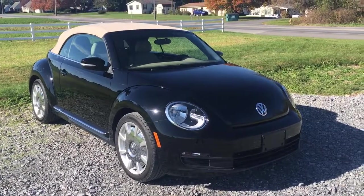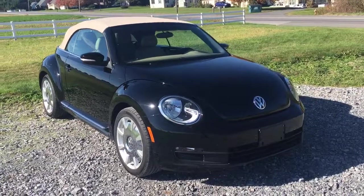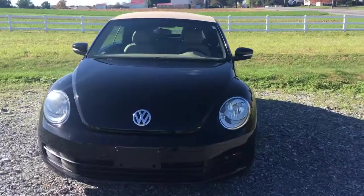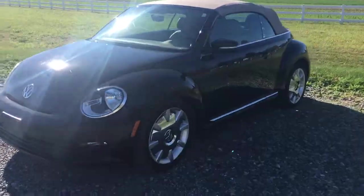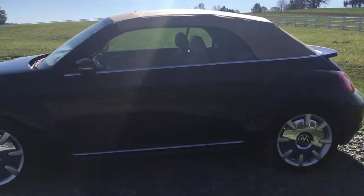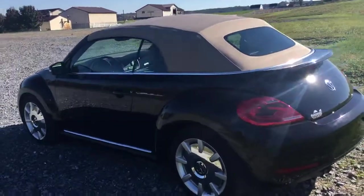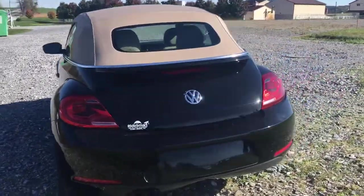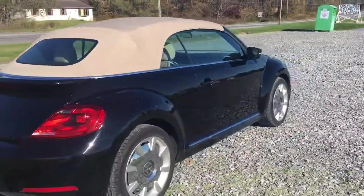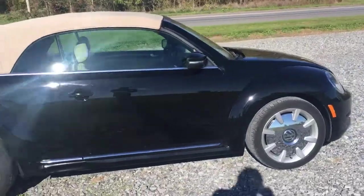Hi everybody, it's Vince from Ride Smart Auto with another amazing car — a 2014 Volkswagen Beetle convertible with 18,000 original miles on it. Beautiful black paint, really cool chrome mirror wheels. It's got navigation, a power top, a rear spoiler — just a lot of fun. Keyless entry, push button start, very comfortable, plenty of power, really nice ride.